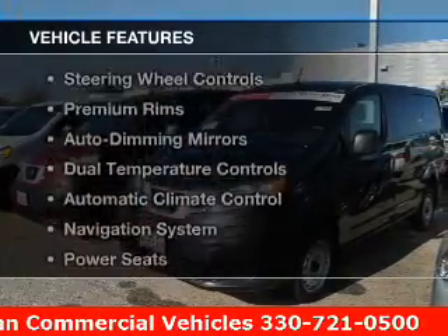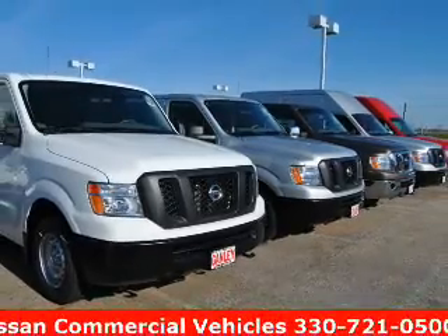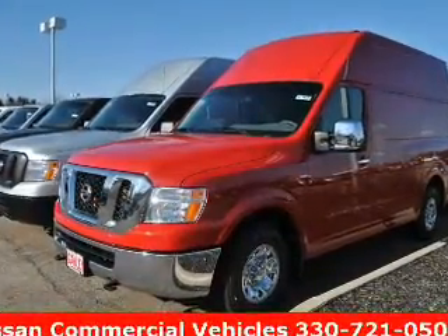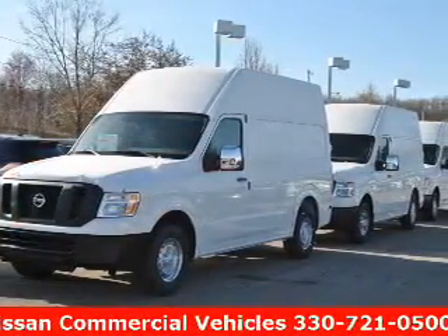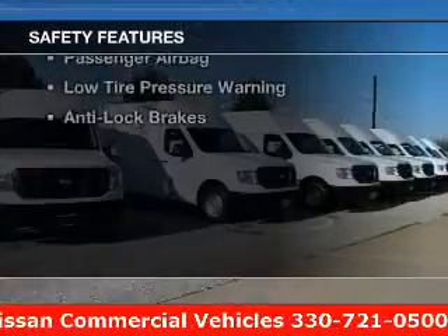The features include leather seats, heated seats, a satellite radio, steering wheel controls, premium rims, auto dimming mirrors, dual temperature controls, automatic climate control, a navigation system, and power seats.